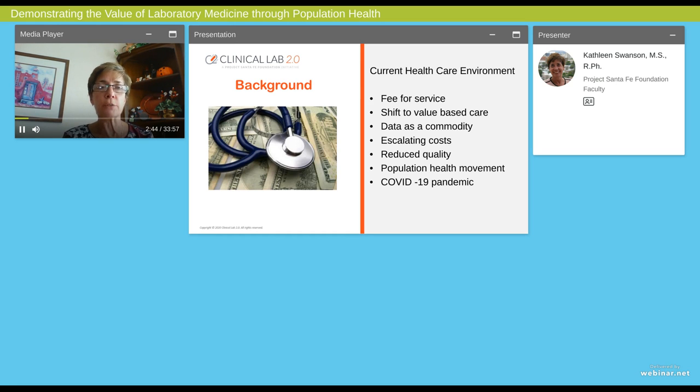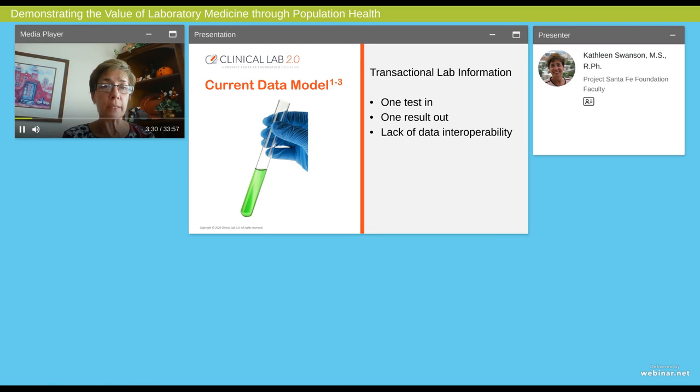We also know that healthcare costs are totally out of control, way above the GDP, above any other components that we see. At the same time, healthcare resources are stretched and limited. There are some people who would advocate that population health will help us move in the direction to support value-based healthcare. And the COVID-19 pandemic, on top of all these other challenges, has been really interesting. What we see now is lab being thrust into the limelight, and we have an opportunity to shine from this.